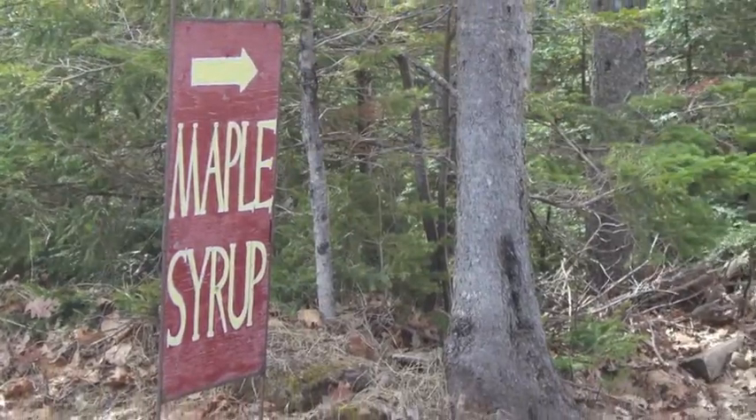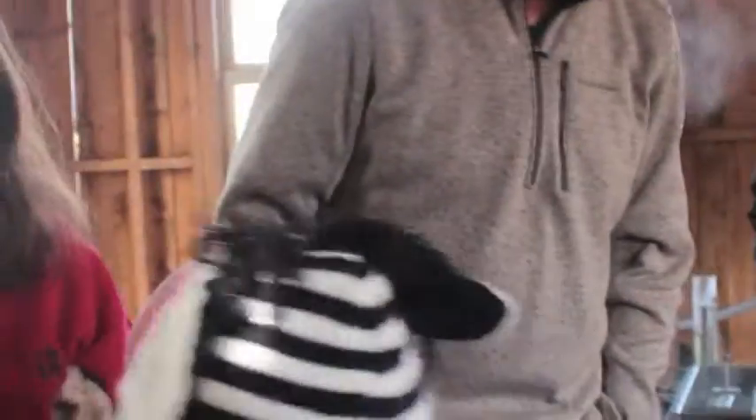We still got some fudge to try today. This is the syrup, only it's been boiled some more. Maple fudge! Maple fudge to try.